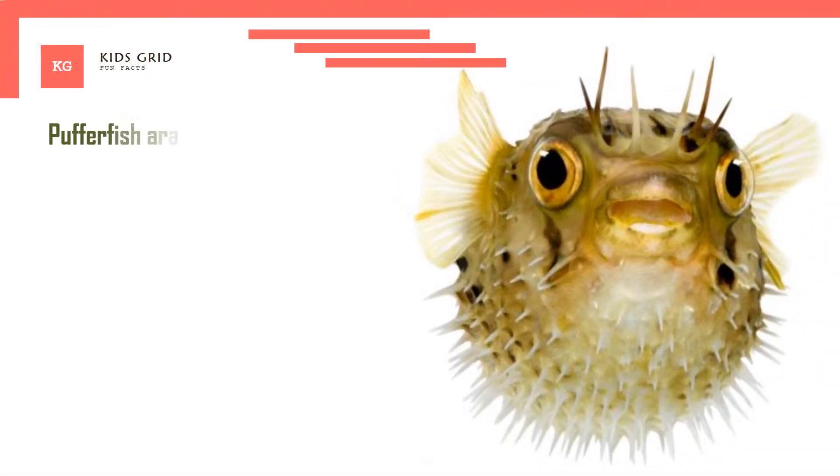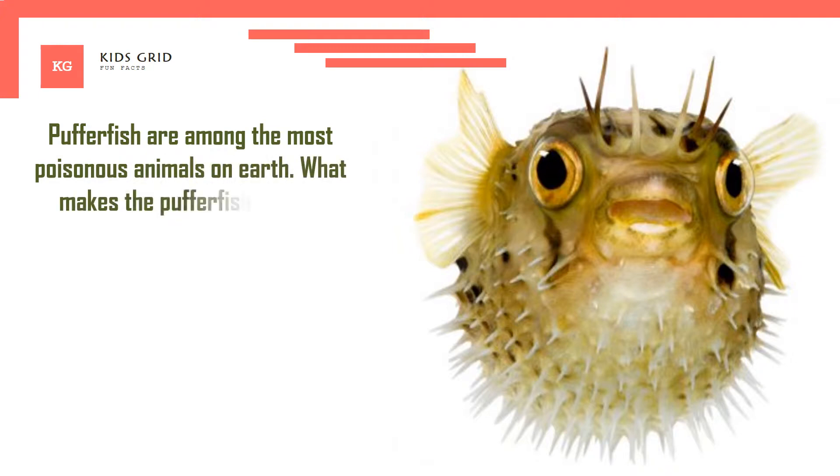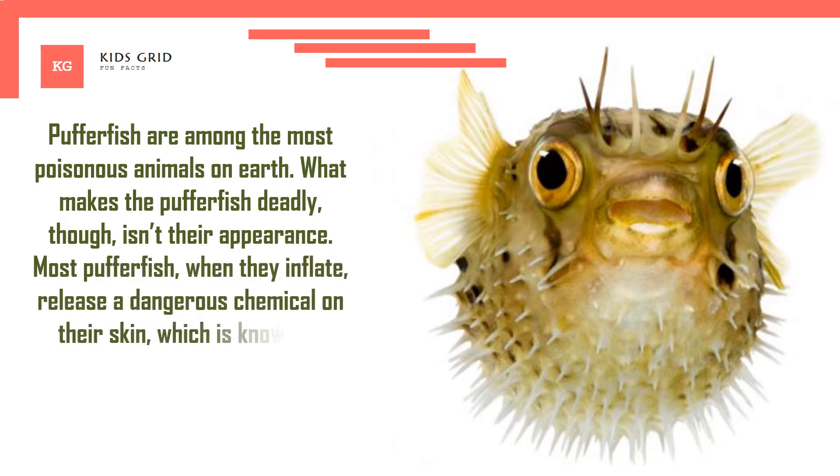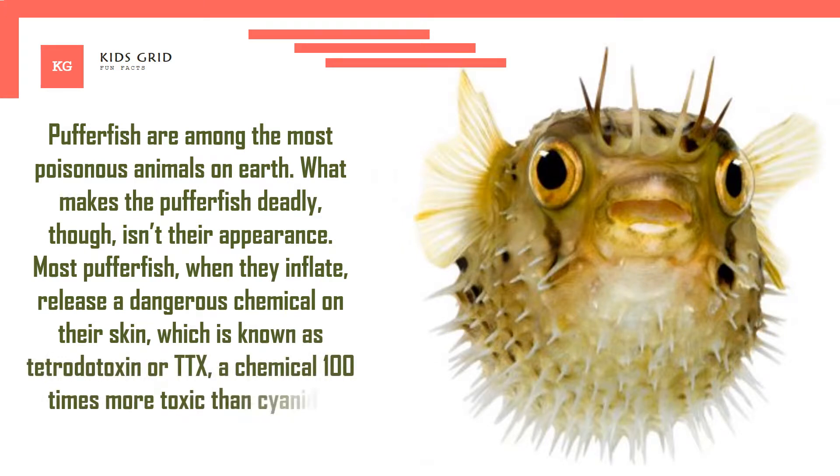Pufferfish are among the most poisonous animals on Earth. What makes the Pufferfish deadly isn't their appearance. Most Pufferfish, when they inflate, release a dangerous chemical on their skin which is known as tetrodotoxin or TTX — a chemical 100 times more toxic than cyanide.